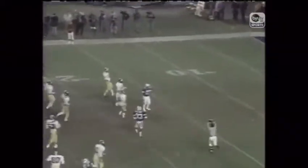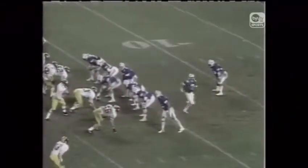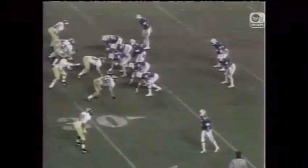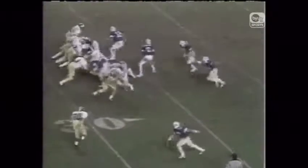Here's the punt. Sikahema waiting for it — signals fair catch and makes the grab right around the 18-yard line. Score tied 17-all. Foster to throw on first down — they chase him out of the pocket, may catch him from behind, he goes down up around the 28-yard line. Running play — Heymule busted way forward for the first down for Brigham Young.